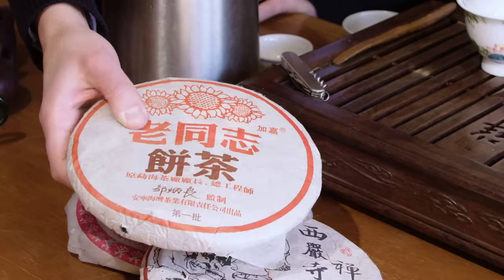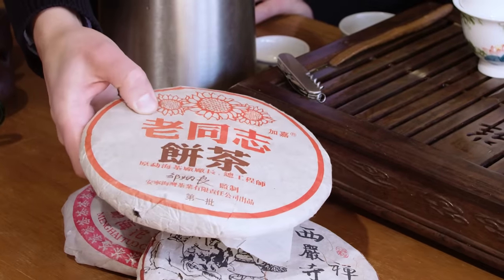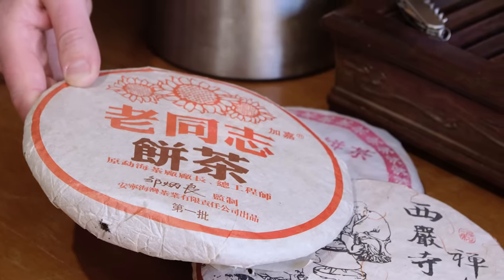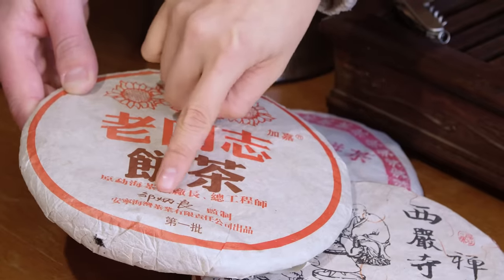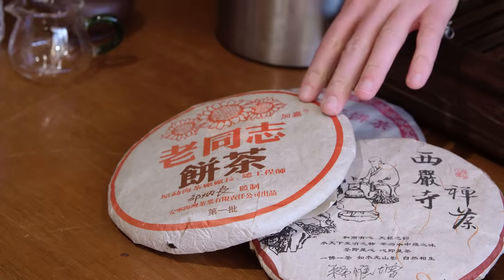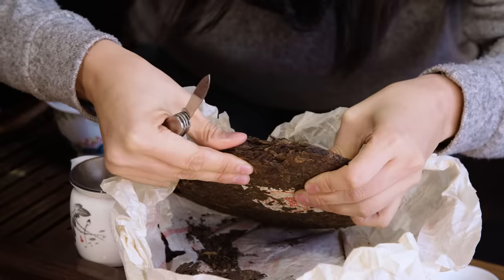So that tangerine Pu-erh was unbelievable. Now we're going to do fermented Pu-erh — actually the same Pu-erh that's inside the tangerine. This one is called Old Comrade Tea Cake, and what's super cool is it's from 2004. It was created by an artisan who goes by the name of Zhou Bingliang — his signature is right here. Zhou Bingliang is what many call the father of fermented Pu-erh. So this is a 17-year-old tea we're going to taste.